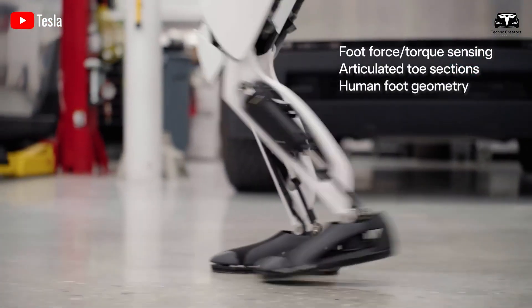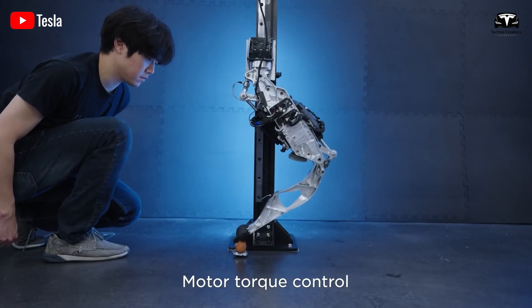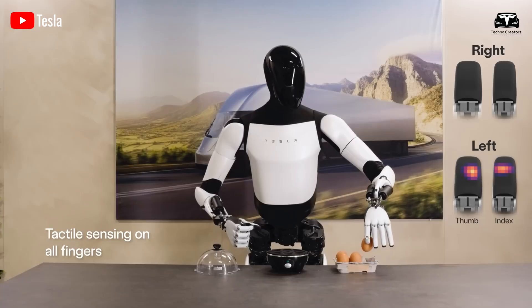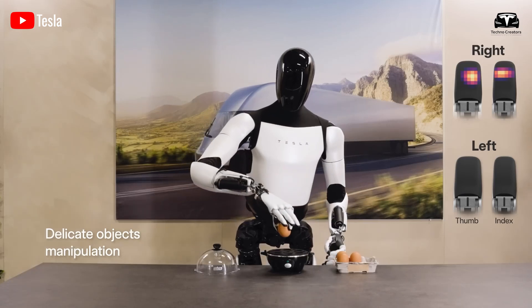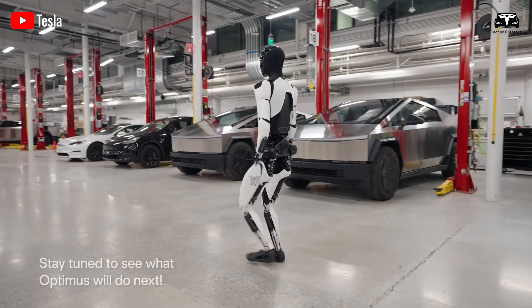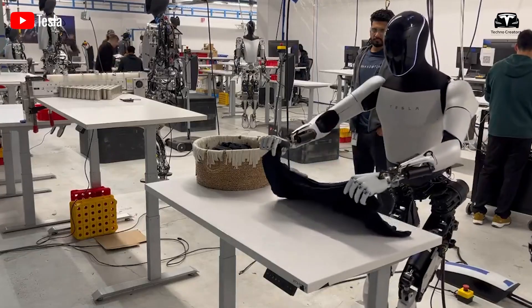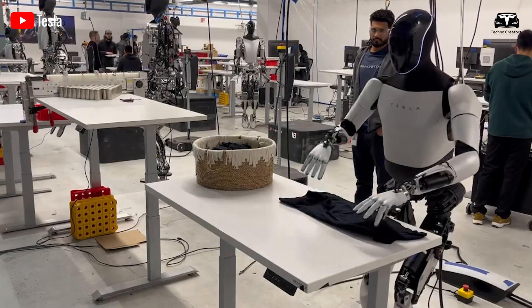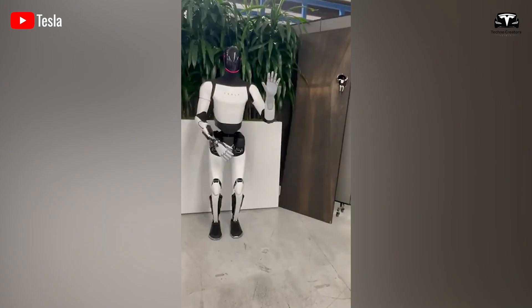Starting with walking like a toddler, progressing to arranging objects demonstrating AI's learning capabilities, then advancing to handling fragile and small items like holding an egg — showcasing the advancement of touch sensors in its fingers. In the latest versions revealed, the robotic hand has demonstrated the ability to fold clothes, lift heavy objects such as a piano, and even catch a tennis ball.